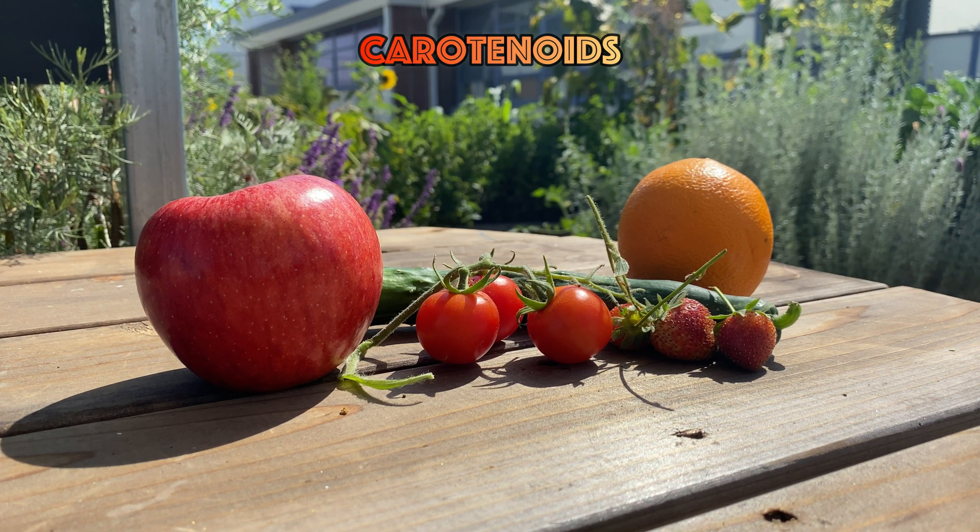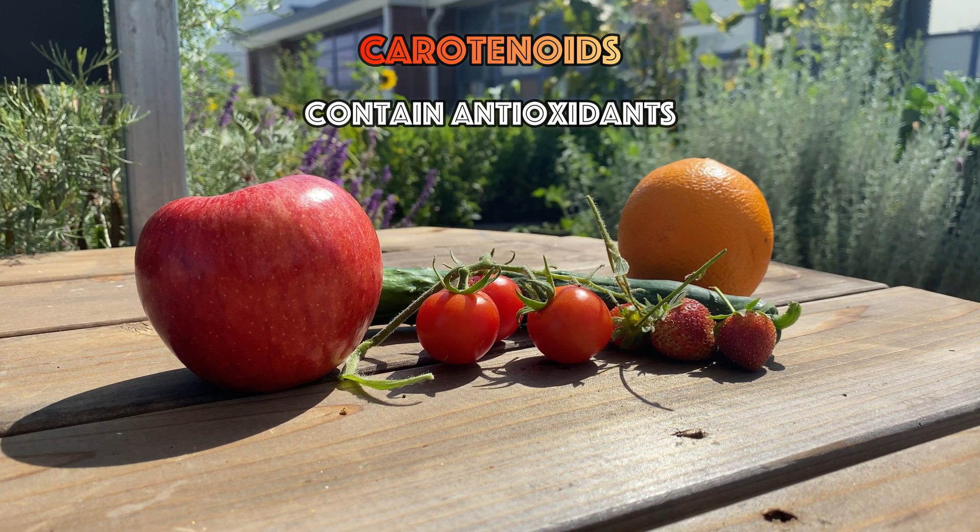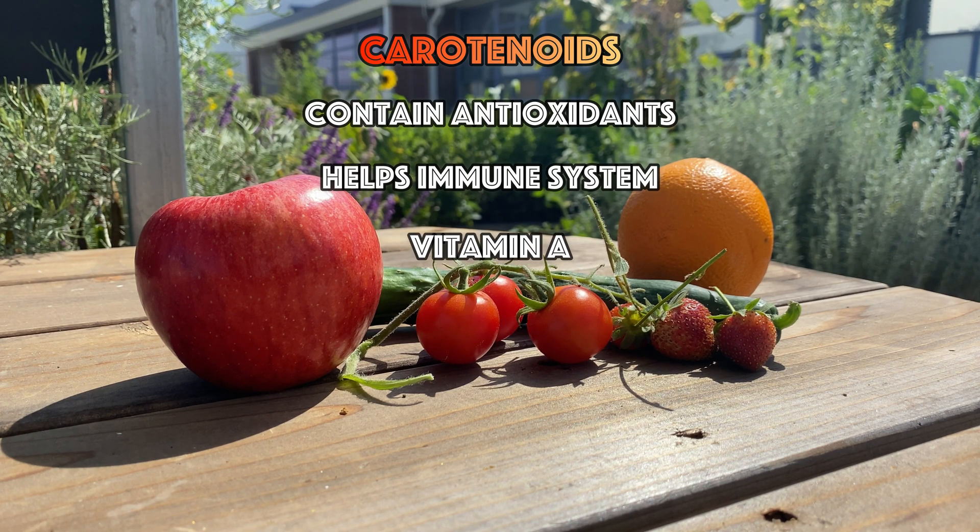There is a pigment called carotenoids that gives these fruits and vegetables their orange and red color. Carotenoids are important because they contain antioxidants, they help boost your immune system, and they convert into vitamin A in the body which helps with vision, normal growth, and development.